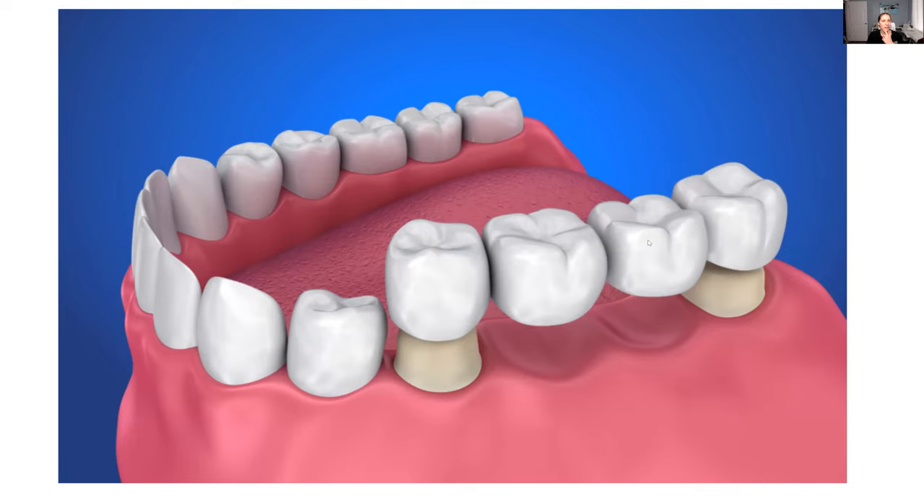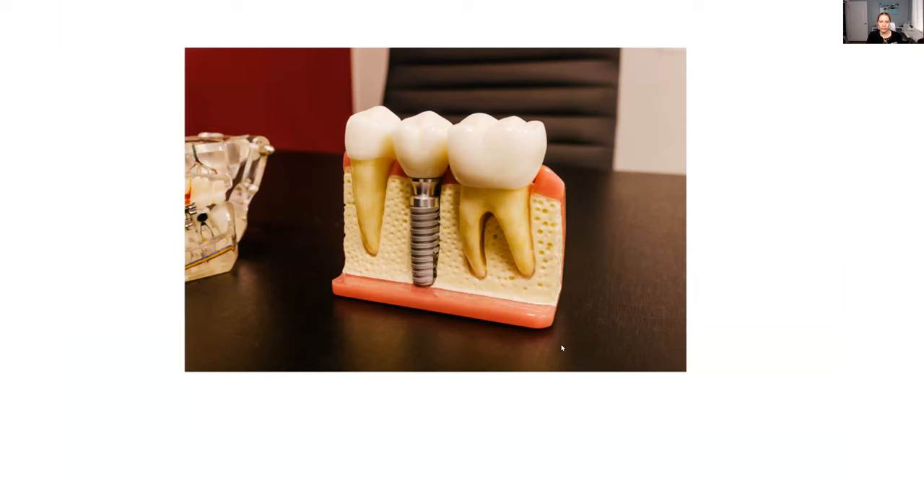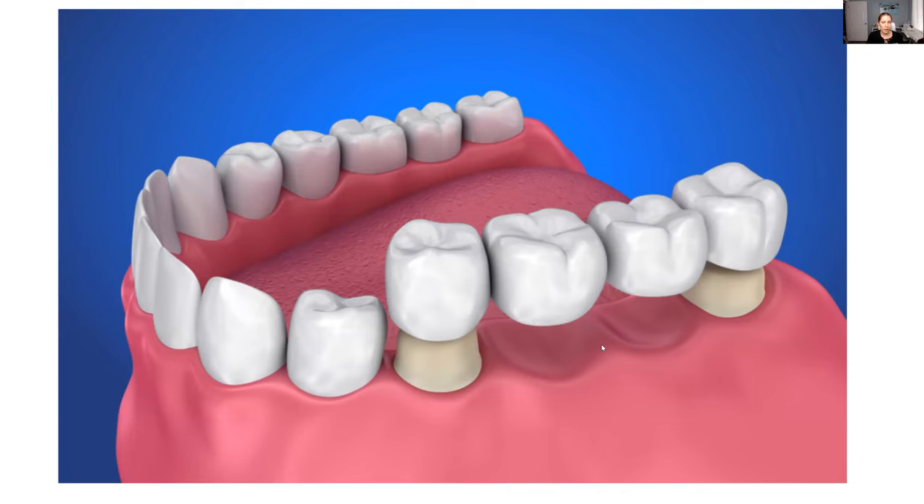With a bridge, you have to clean underneath it with special types of tools and special toothbrushes — it is harder to maintain and harder to clean. But it does fill the hole or holes. So you can fill the hole or holes with an implant or a bridge.